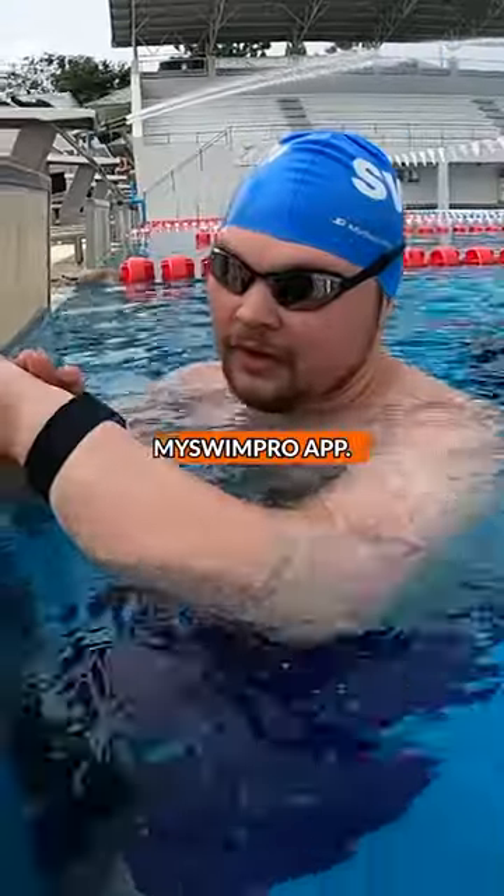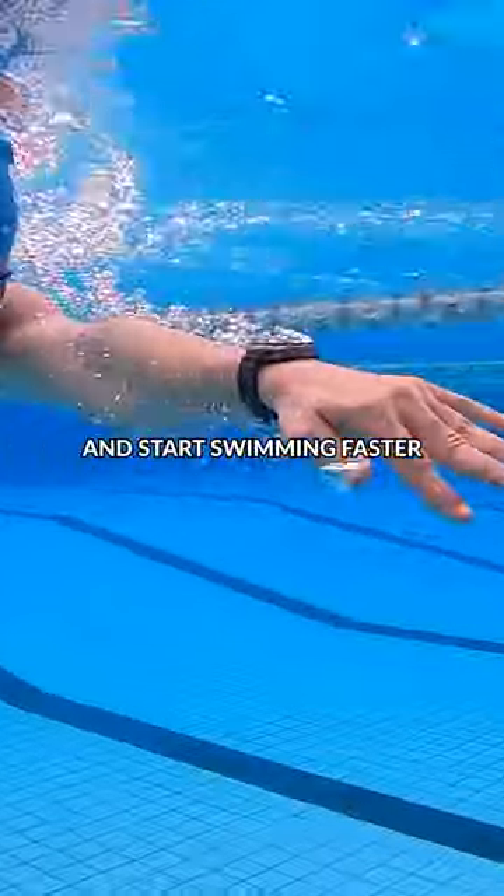And that's why I developed the My Swim Pro app. Check it out for iPhone and Android and start swimming faster right now.